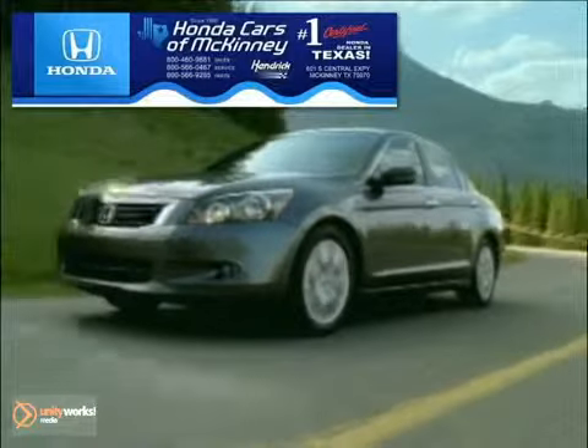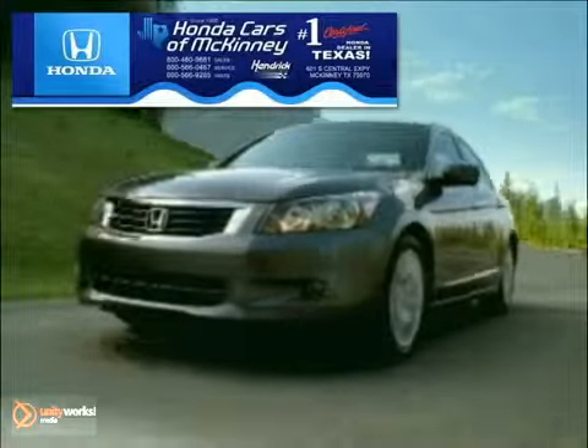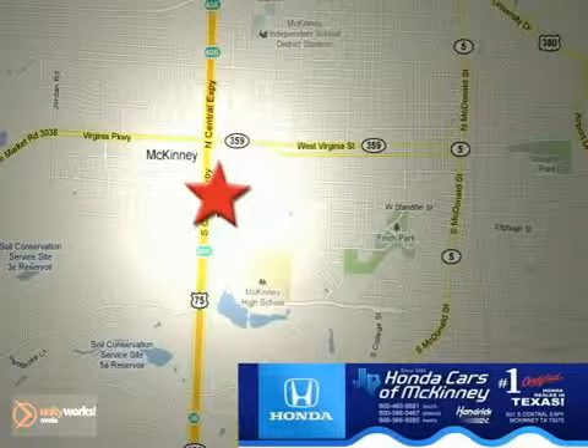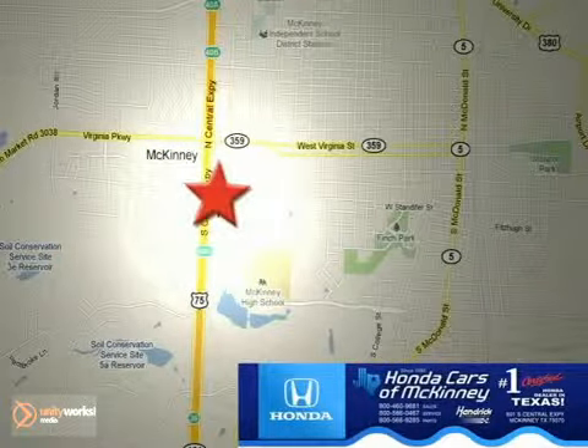Auto Cars of McKinney is the source for all your automotive needs. Stop in today. We're conveniently located on Highway 75 northbound at exit 40A in McKinney.